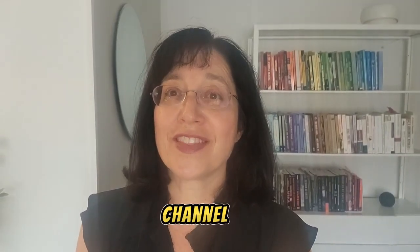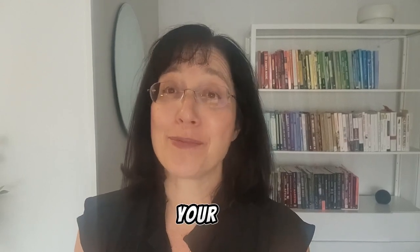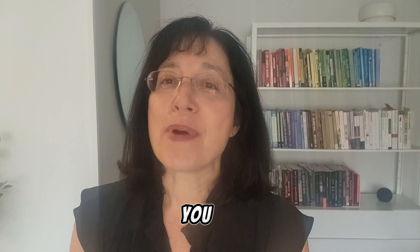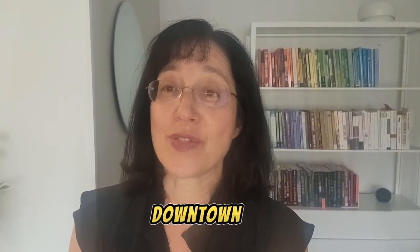Welcome back to my YouTube channel, Living in Long Beach. My name is Lauren Friedman, and I am your neighborhood realtor. Today, I'm here to share with you my newest listing. It's a fabulous two-bedroom, two-bath condo in the East Village Arts District in downtown Long Beach.